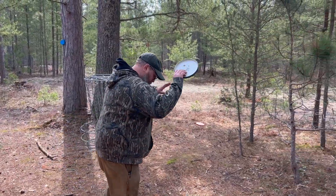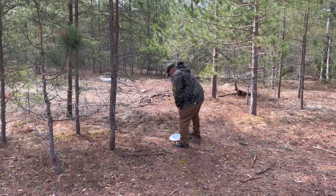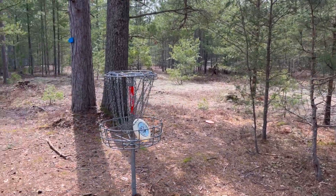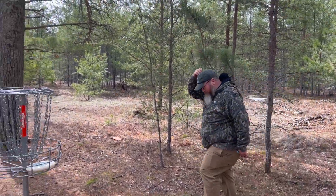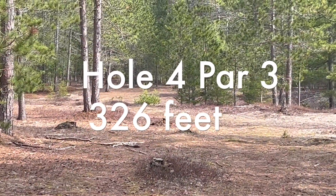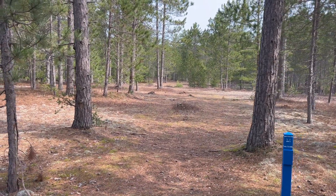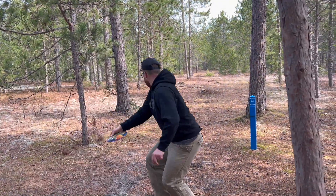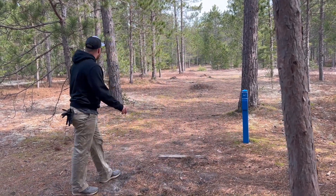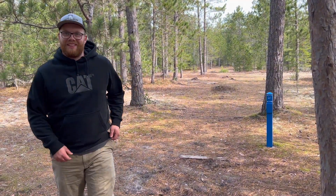You have your tap-in par here. Whammo! We are on hole four, 326 feet, basket straight ahead — pretty open. See if we can get one up there close. Tried to throw it on a bit of anhyzer but there was nothing there.